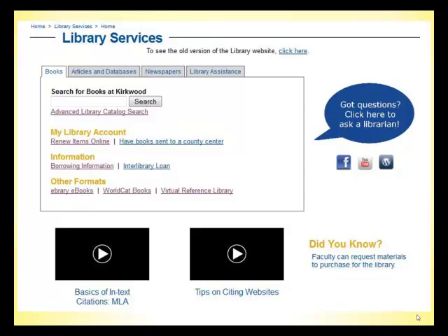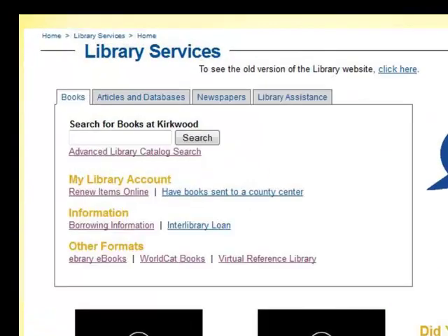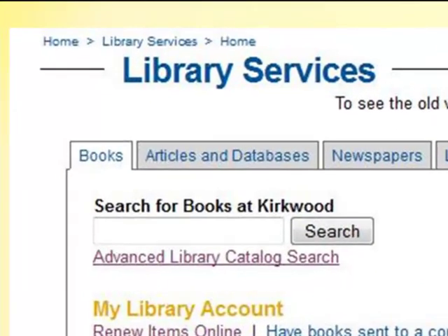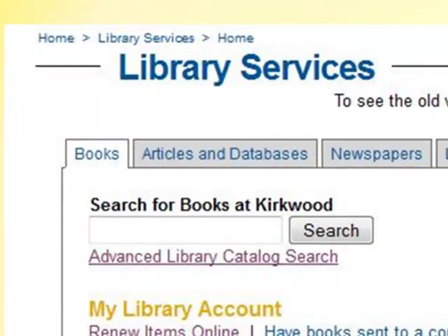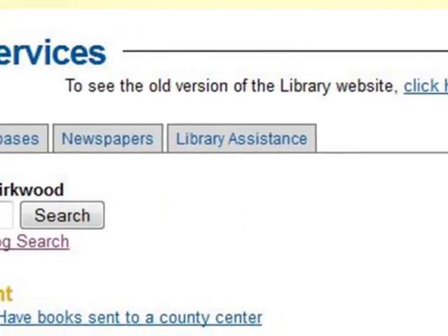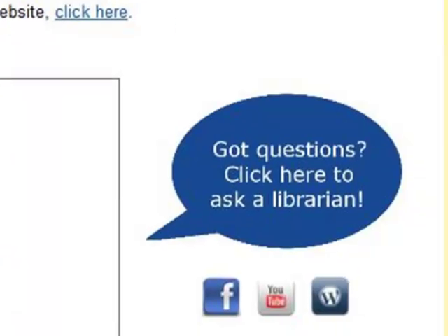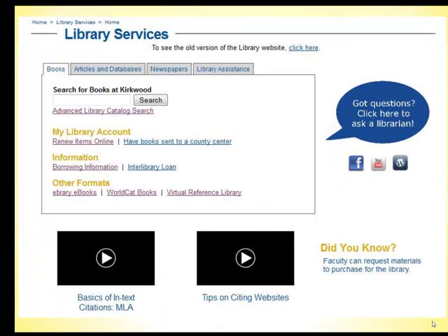Maybe you're at home or you take your classes online — you have a library as well, one that comes to you. As a Kirkwood student, you have access to the library's online resources 24 hours a day and 7 days a week. On the library website, you can find online books you can read, save, and print from. Online magazine, scholarly journal, and newspaper articles. Helpful guides and videos on a variety of topics including MLA and APA style citation. And live help via instant messaging from a Kirkwood librarian, but only during the hours the library is open.